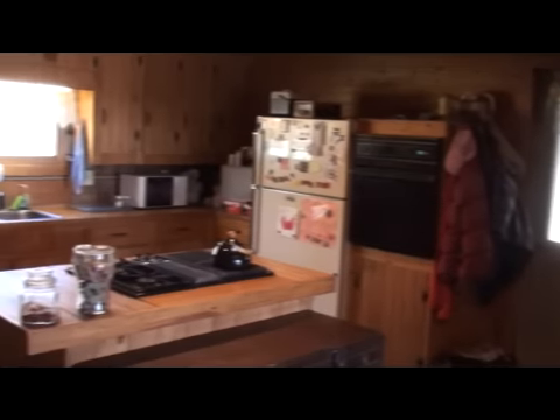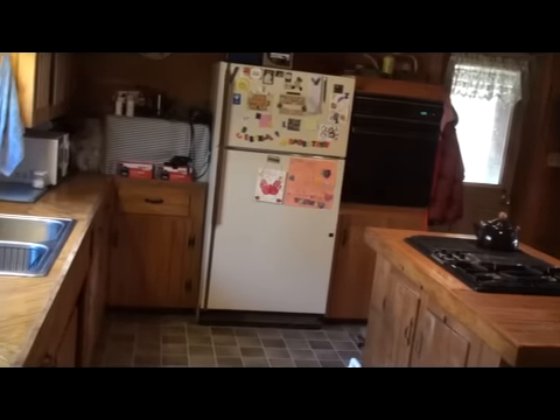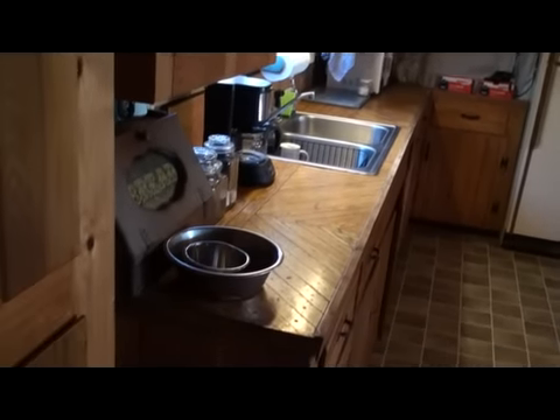Off the double garage is a kitchen. Those are all handmade knotty pine cabinets. There's a center island with a gas range — Jen-Air. This home has a new roof. It was just caulked and stained, because it's a log home.